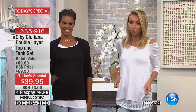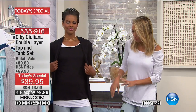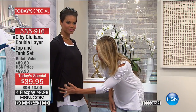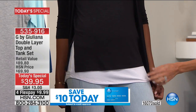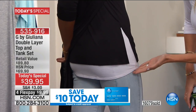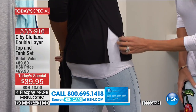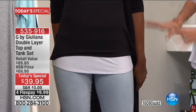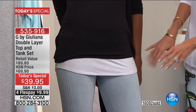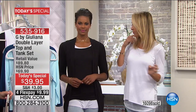Absolutely grab the top and tank set while you can. The stretch is phenomenal — check out this great stretch. Victoria is wearing it as it comes: the top layer with the side slits and straight hemline, and then the tank that's a couple inches longer underneath, giving it that great layered look. Beautiful, lightweight stretch, breathable fabric — this great jersey knit that layers with no bulk at all. You can even pull it off the shoulder if you want and it stays. Whatever you want.